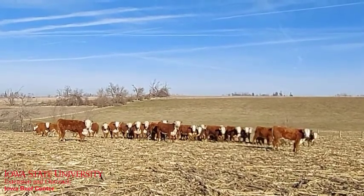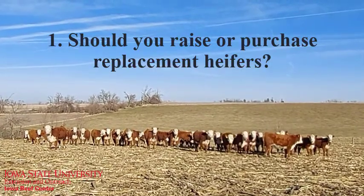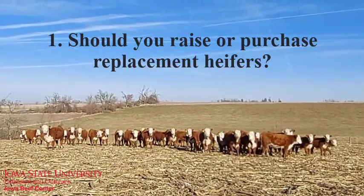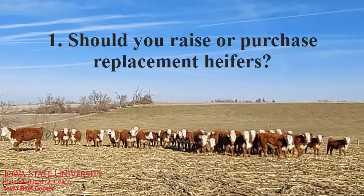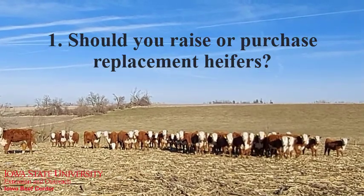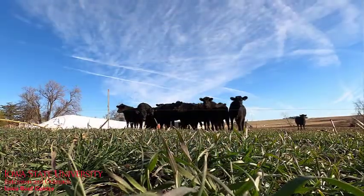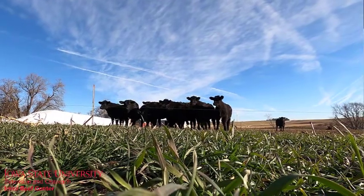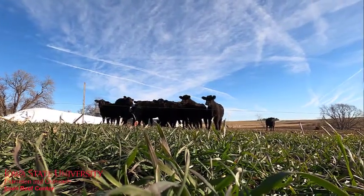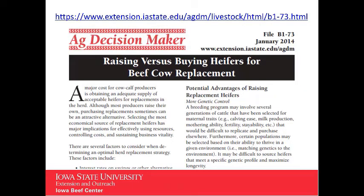But there are a few questions to ask yourself before you start to look at the heifers themselves. First, should you raise your own replacement heifers or purchase outside heifers? For seed stock producers, you probably want to keep some of your own and purchase some outside heifers to diversify your genetic base. Commercial herds with very distinct and clear objectives probably want to raise their own replacement heifers. If you're looking to quickly expand your cow herd, purchasing outside heifers may be a good way to do that. To help make the decision from an economic perspective, check out the ISU Ag Decision Maker Tool.